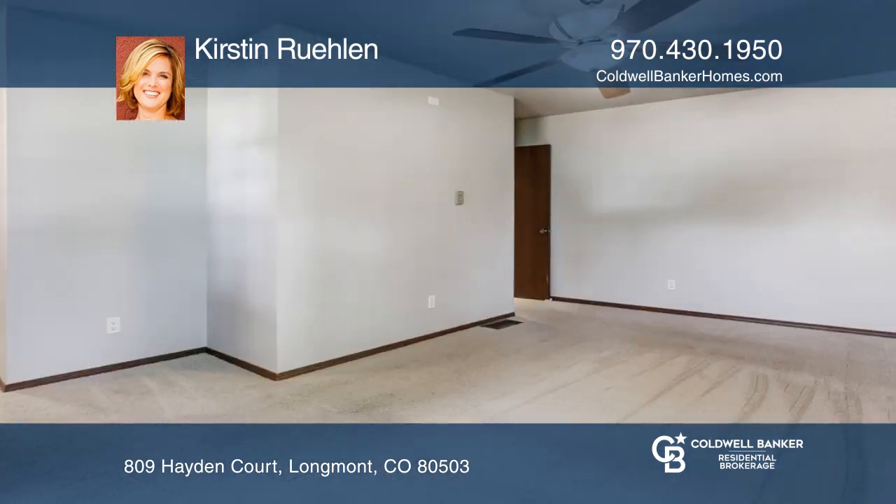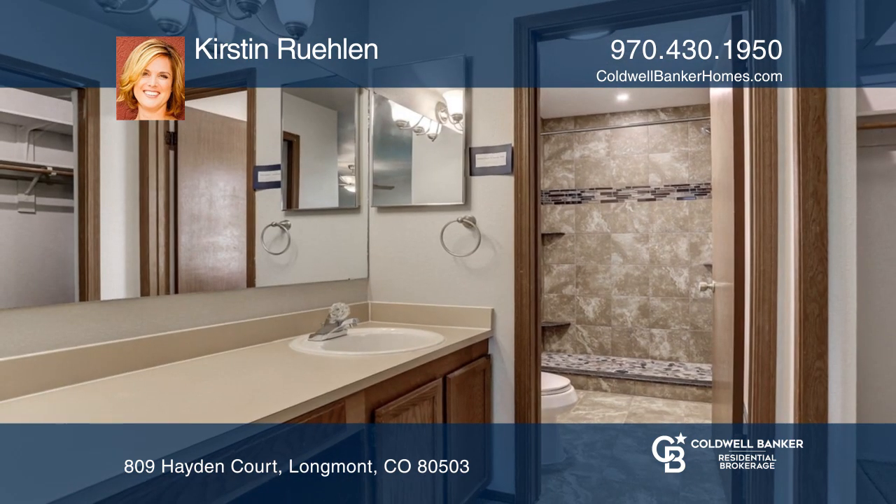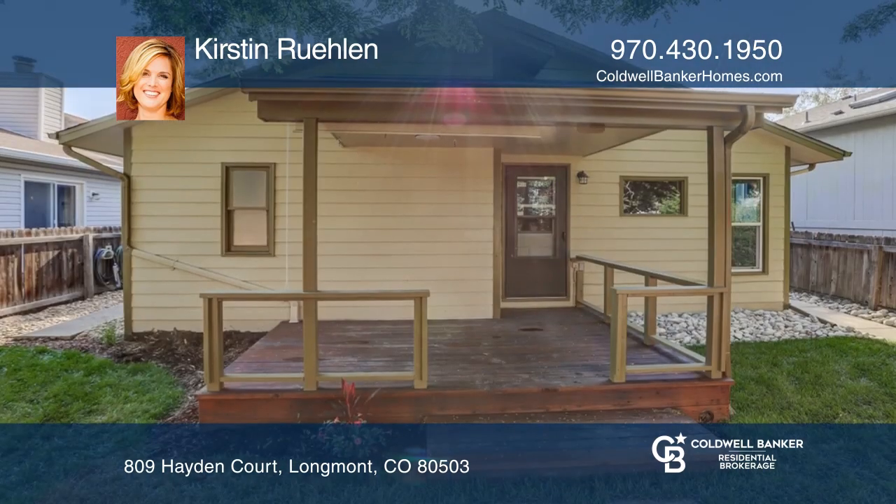The master bedroom features a master bath with heated floors. The private landscaped, fenced-in backyard provides a covered patio and access to Valley Park.